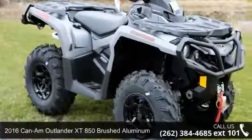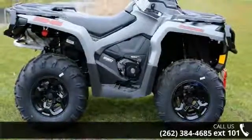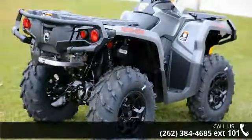Check out this 2016 Can-Am Outlander XT 850 Brushed Aluminum. ATVs are built to make your life easier — whether for working hard or playing hard, this unit is priced just right and comes equipped with many desirable features.